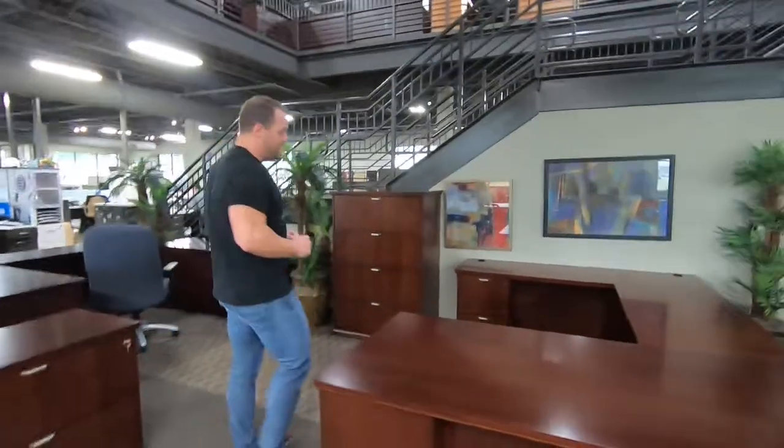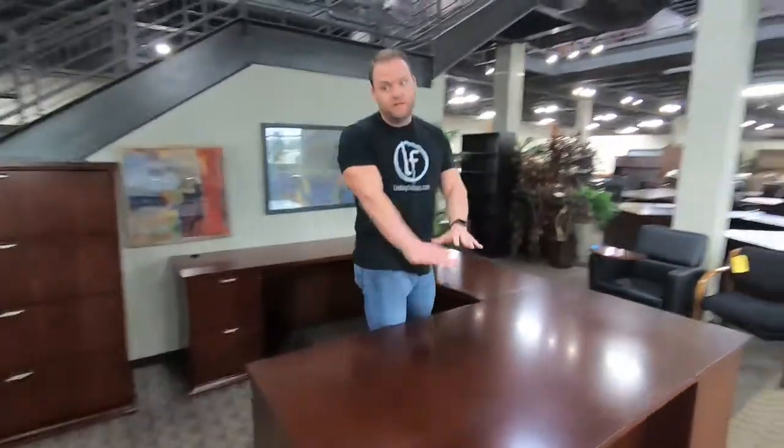We just got this in from New Tech — thank you for your business. They also bought some stuff from us for their new facility, so we appreciate that very much. We only have one setup on the showroom because we literally got this two hours ago.